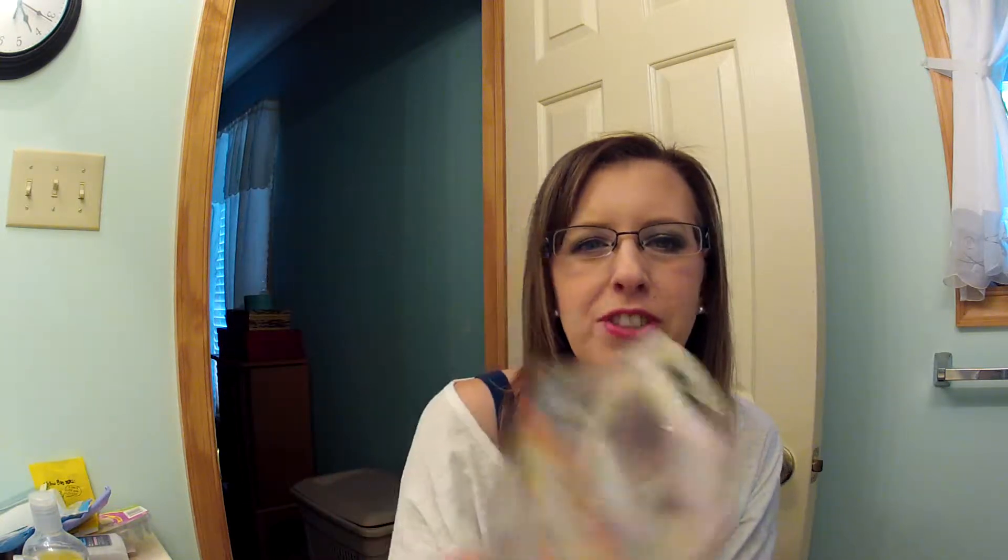Sorry if you can hear my dog barking in the background — he needs to go out. I also used up a Bic Soleil triple blade razor. I usually buy razors when there's a coupon in the paper and just buy whatever brand is on coupon, so I'm not particular about that.